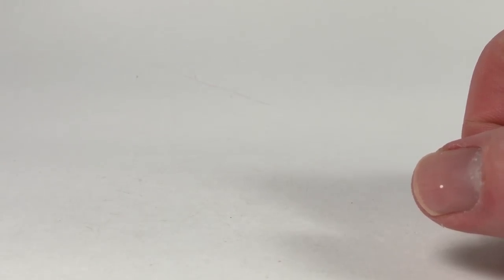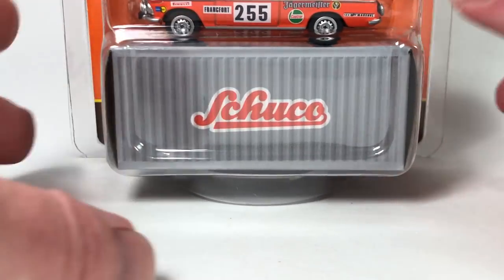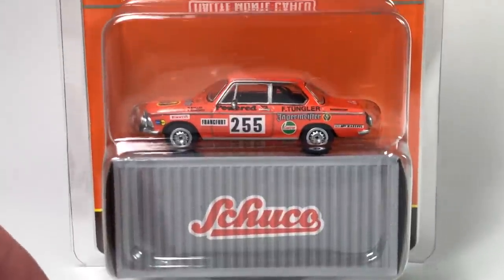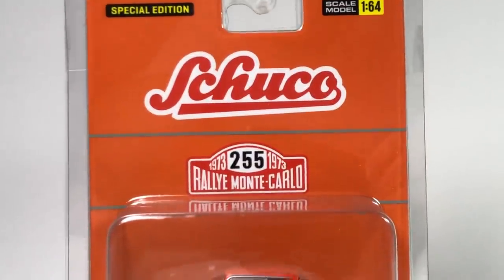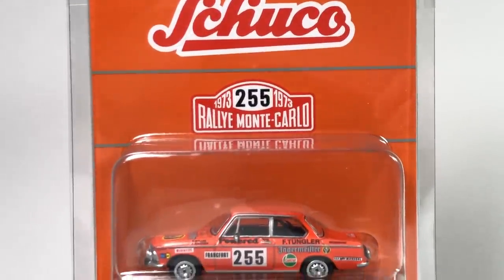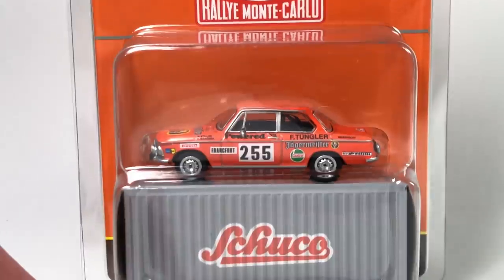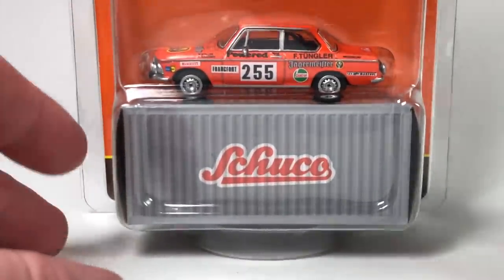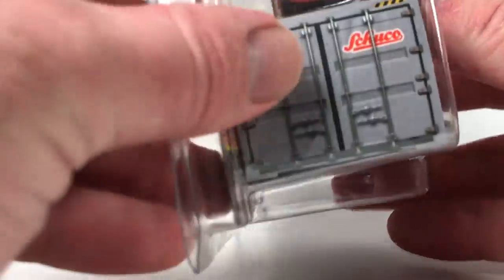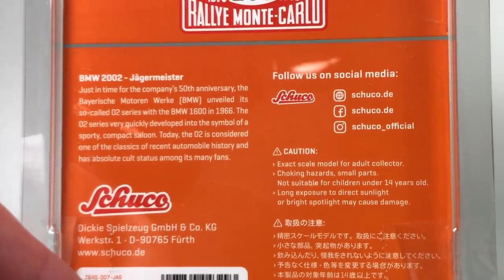Let's stay with the orange theme — let's do this Jägermeister Schuco. This is a Schuco release, Special Edition 1973 Rally Monte Carlo number 255. There's a BMW. It's a casting they've released before, but this one has some accessories.